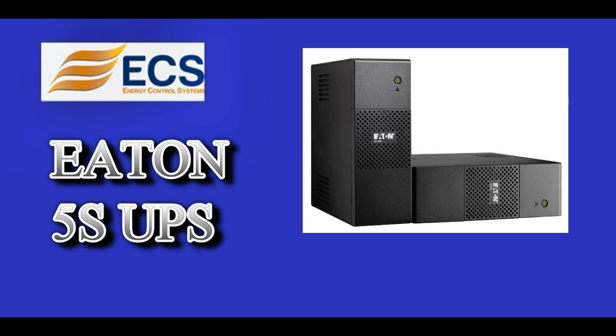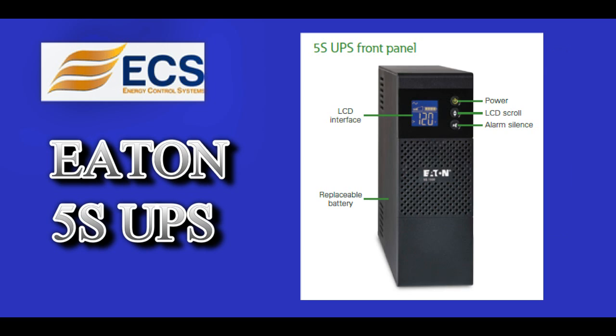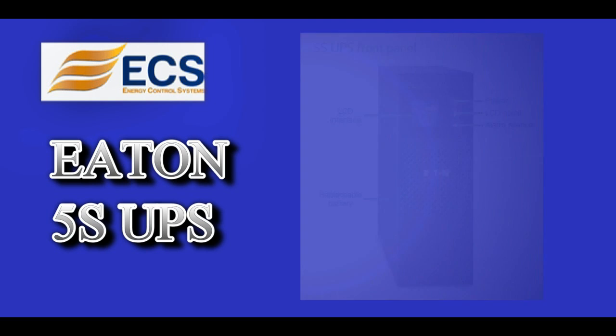This product spotlight is on the Eaton 5S UPS. The Eaton 5S Tower UPS provides line interactive protection in 550 VA through 1500 VA sizes.